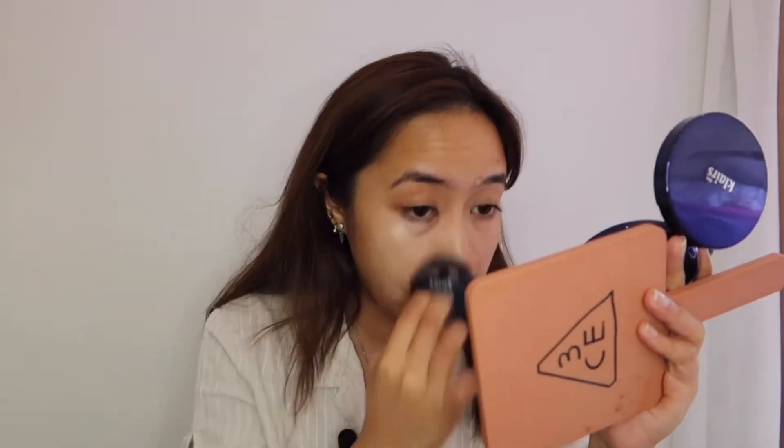I'm using the puff and applying this all over my face right now. As you can see, it is a little lighter than my natural skin tone, so let's just try to cover everything up and see whether or not it blends properly.